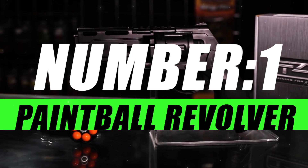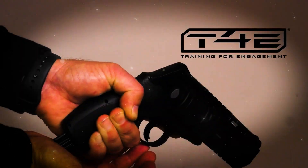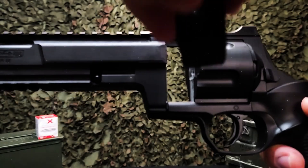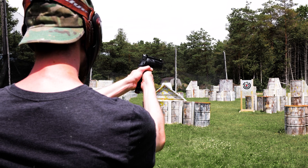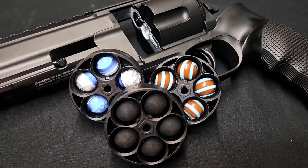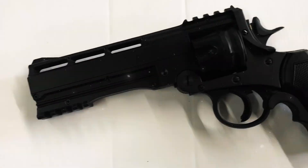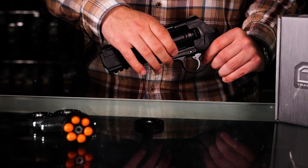Number 1, Paintball Revolver. The Paintball Revolver boasts a timeless design reminiscent of the legendary six-shooters from days of yore. With a sleek, polished frame, a rotating cylinder, and a faux wood grip, it captures the essence of classic firearms. However, don't be fooled by its vintage appearance — this revolver is packed with the latest paintball technology for unparalleled performance.